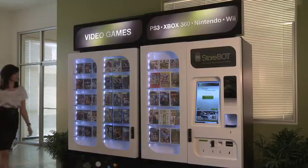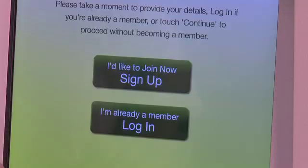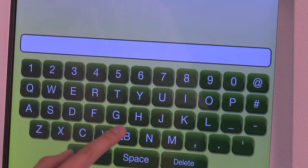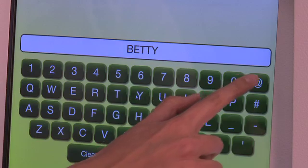Storebot's guided selling user interface displays an extensive product selection, facilitating independent sales transactions as well as loyalty program membership enrollment, designed to cultivate long-term interactive relationships.